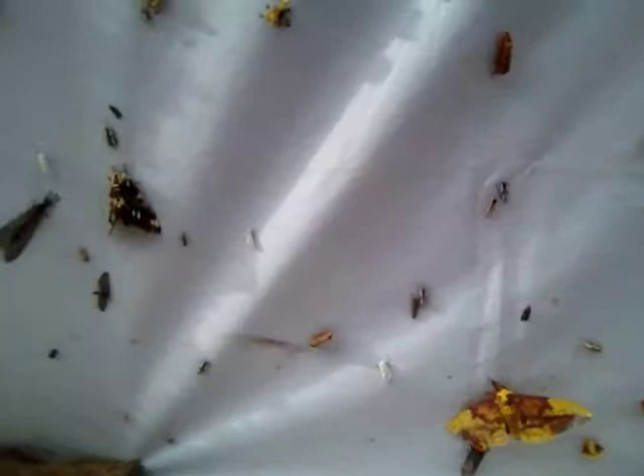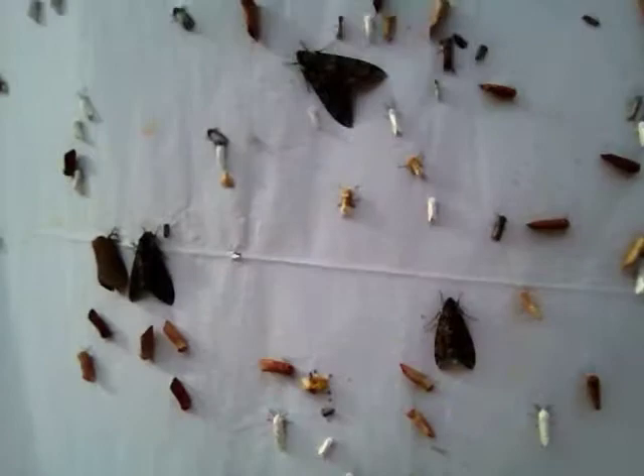Bringing the camera a little bit closer here, you can see all the different species - there's a really fuzzy tiny yellow one. They're just absolutely beautiful. Larger black ones, this one is just stunning. Some of them are white, so they're actually blending in with the sheets. And then of course we have our light.